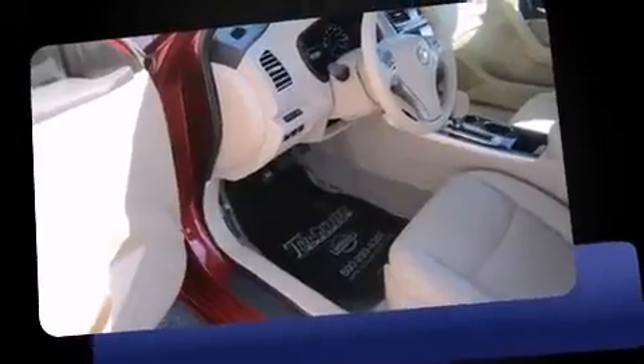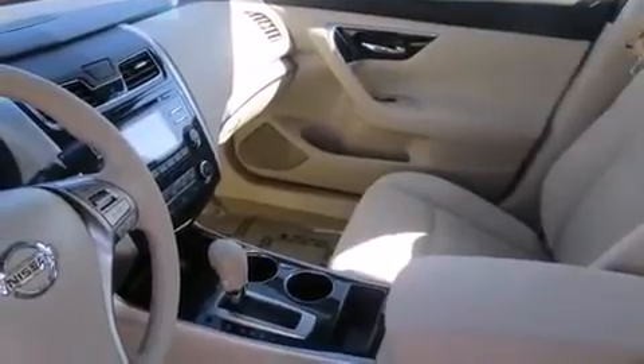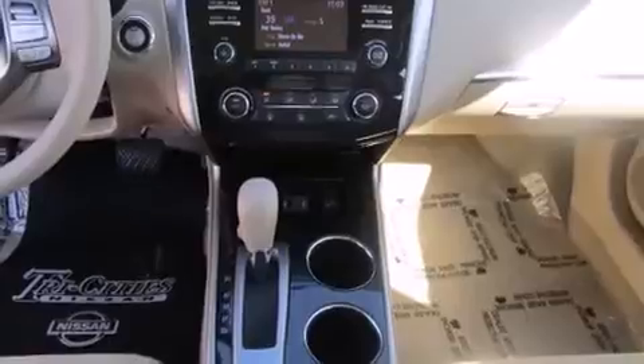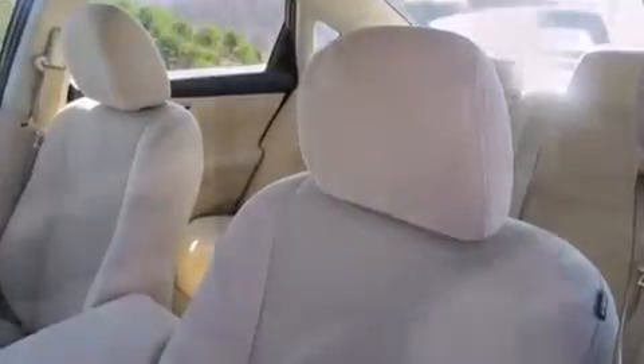It distinguishes itself from the competition with features such as delay-off headlights, a trip computer, an outside temperature display, remote keyless entry, and one-touch window functionality. You and your passengers will enjoy the stereo system, which includes a CD player with MP3 capability.